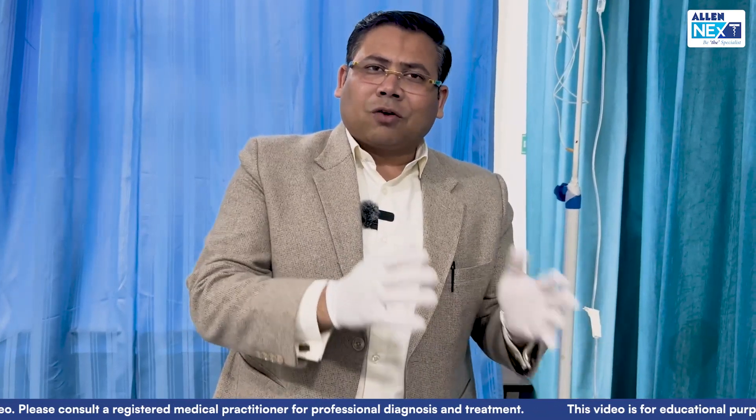I hope you liked this case of intracranial hypertension and neurosurgery. Do subscribe to the Allen Next channel and keep following us for more such exciting videos. Thank you.